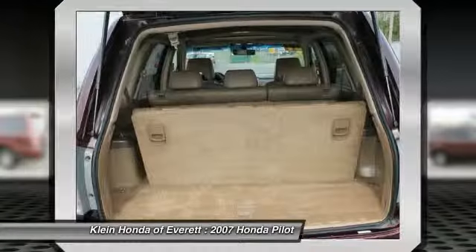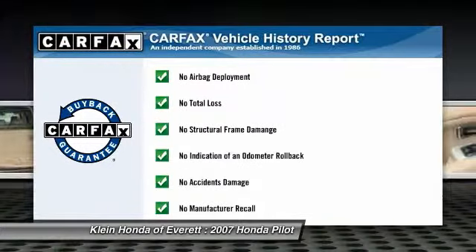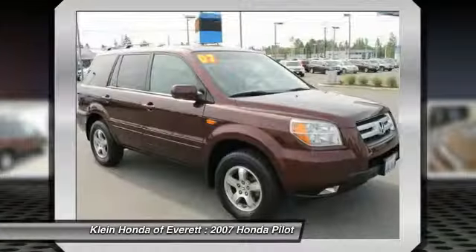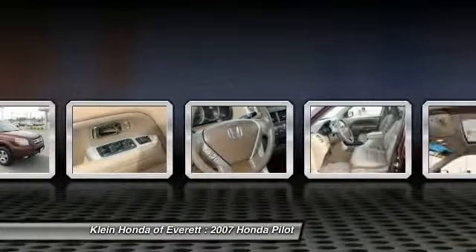Dual airbags, air conditioning, and driver airbag. This vehicle qualifies for the Carfax buy-back guarantee. This isn't just a vehicle — it's an experience. So stop in for a test drive today.